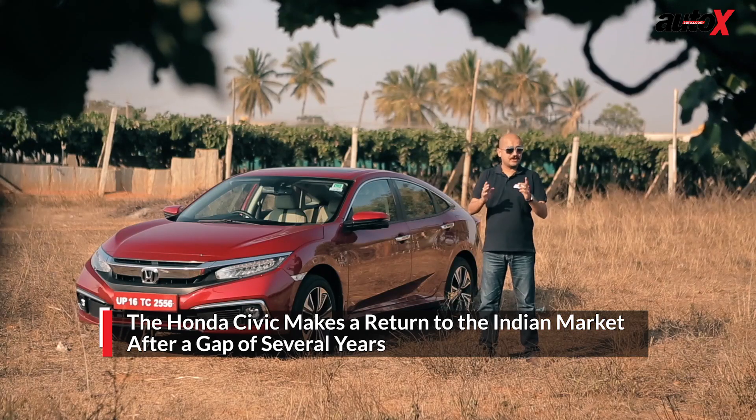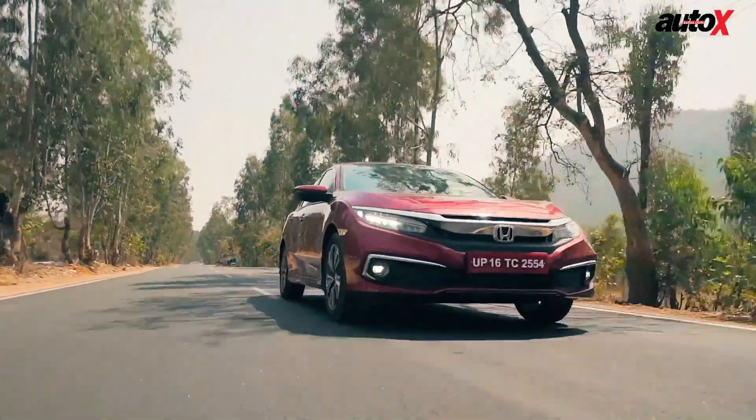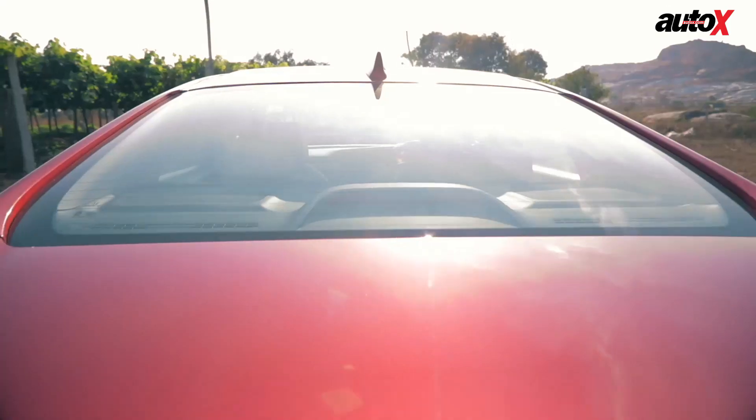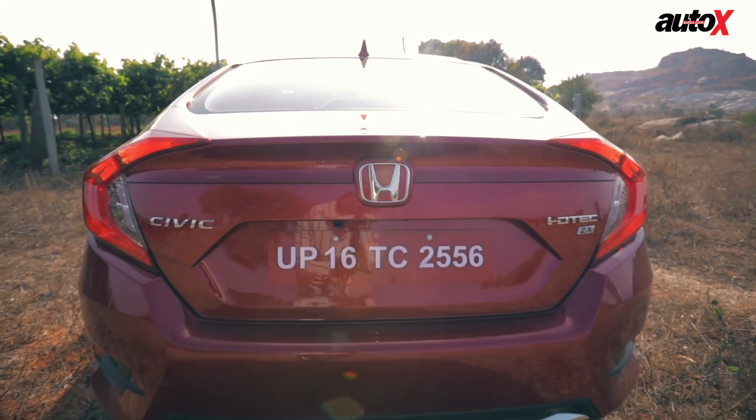And with the 10th generation Civic — worldwide, that is — Honda is trying to make a dent in the segment again, but the segment is small and it's shrinking. Can the Civic make a big change to the market? We drive it today to find out.